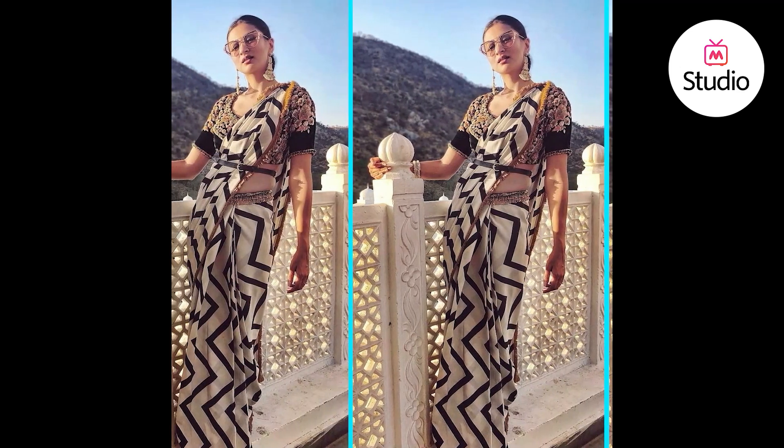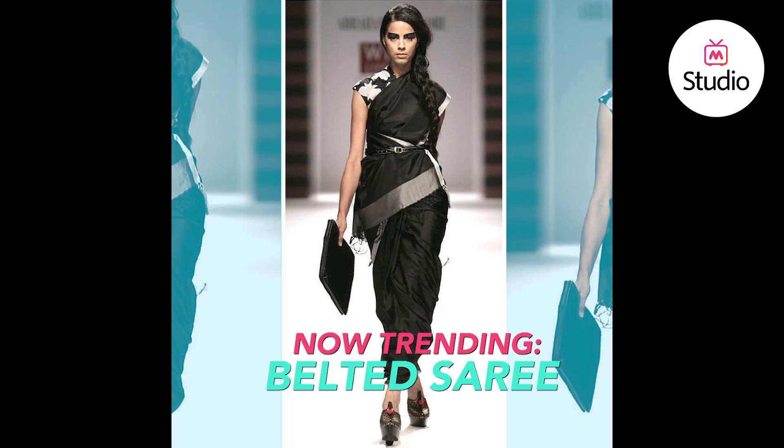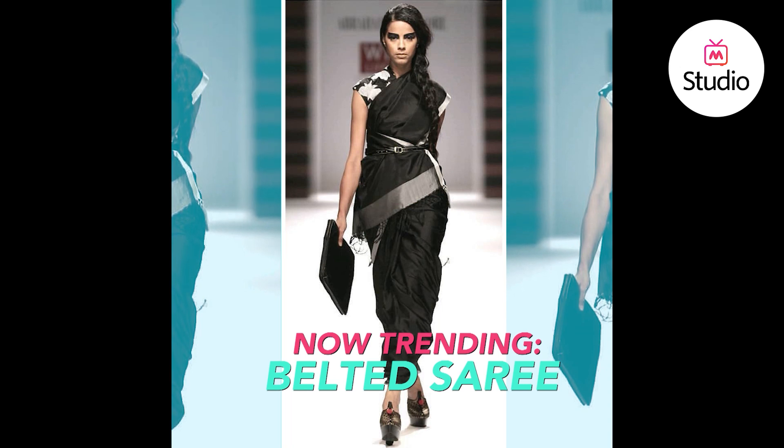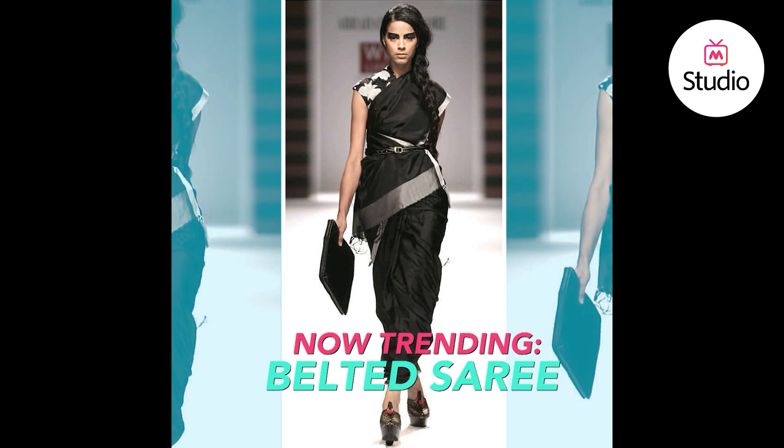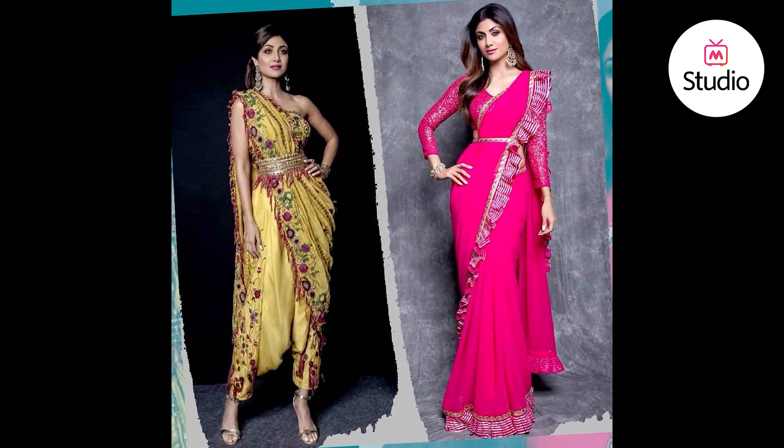Trends may come and go but basic Indian sarees will never go out of style. Celebrities, designers and fashionistas are all over the belted saree trend and are pulling it off in the chicest way possible. Belted saree is a new way of wearing traditional sarees.